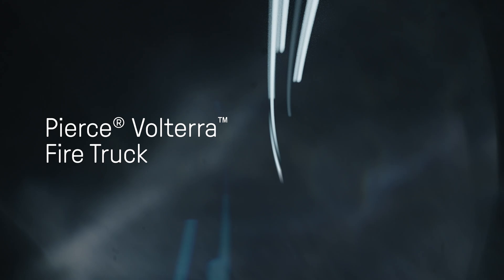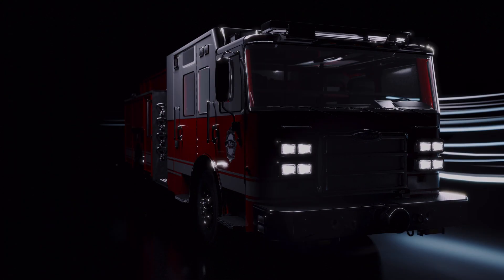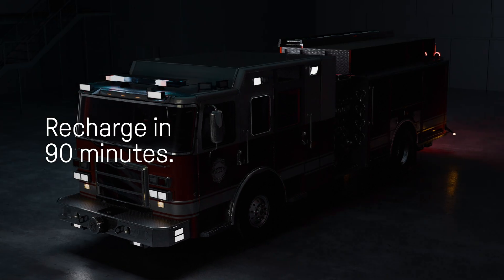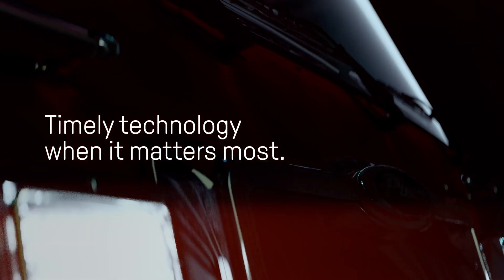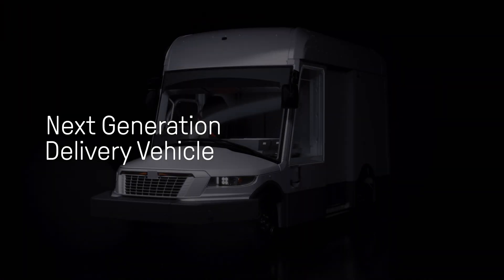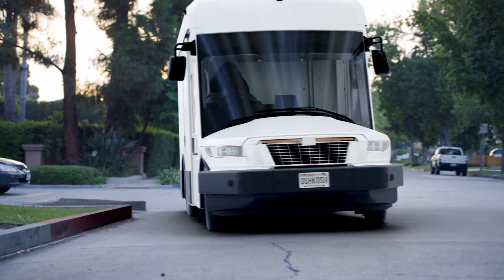With familiar form and function, the Pierce Volterra combines the operational performance you expect with the technology you need. With a patented electric transmission and batteries that recharge in 90 minutes, plus emergency engine backup, this is timely technology for when it matters most. The next-generation delivery vehicle puts range anxiety in the rear-view mirror.